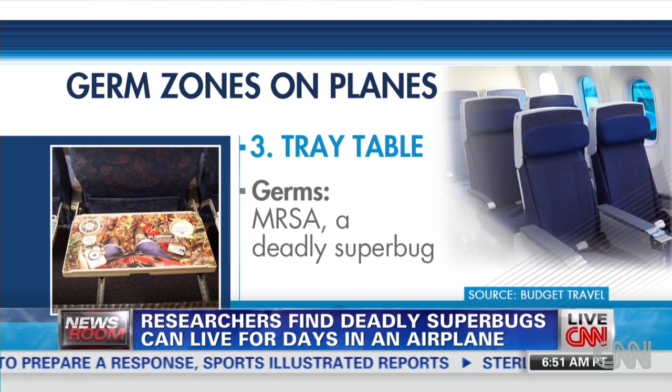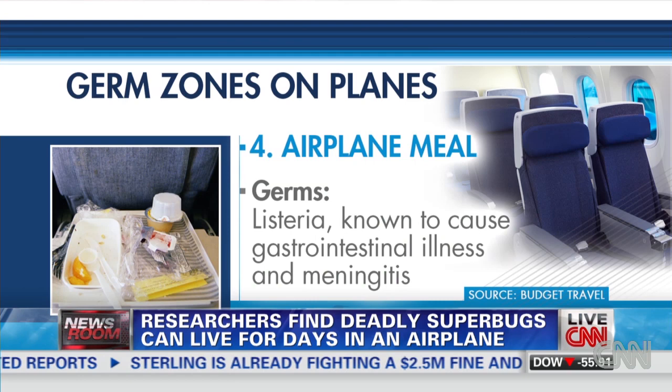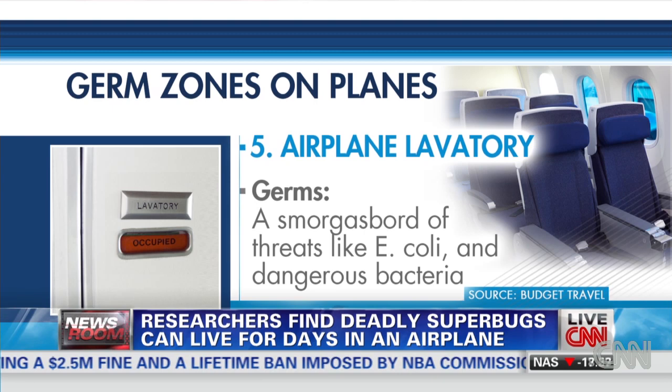We tried to get people at various airlines. Delta returned our calls and they said, look, we clean surfaces thoroughly every day. They're actually so interested in this topic that they gave the armrests, et cetera, to the researchers. But of course they're not cleaning every minute, so could it be possible that you're going to run into one of these bugs? Absolutely.